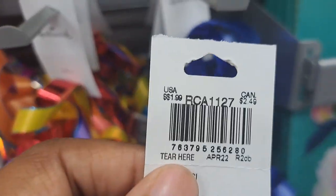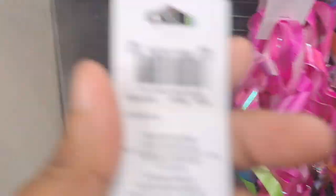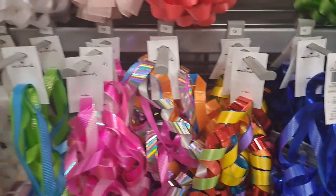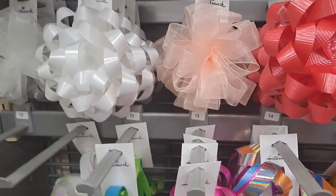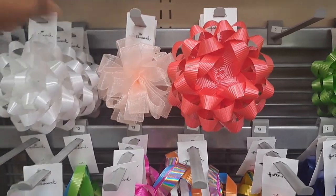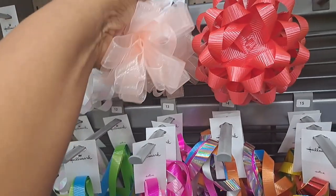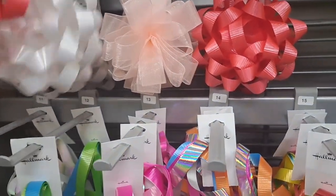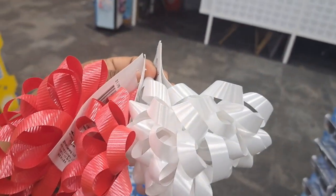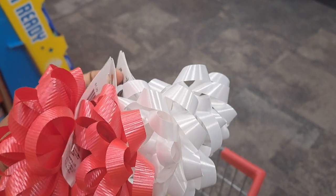The prices on the items vary — some bows are $1.99, others are $1.29, and the curling ribbon is more but I'm not getting that. After doing the math, I've decided to get two red and two white bows at $1.29 each. That's four items and with $6 in CRTs against $5.16 in product, those bows will be absolutely free.